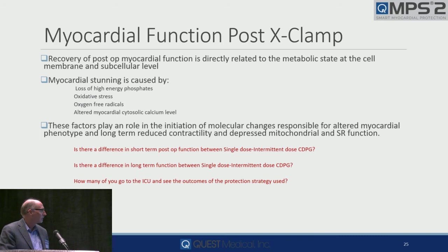Questions that all of us as clinicians and patient caregivers need to begin to answer over the next few months: Is there a difference in short-term post-op function between single dose and intermittent dose? Right now most of us would say probably not — but if we haven't measured and haven't compared apples to apples, we don't know. Is there a difference in long-term function? I certainly hope not, because we're applying it broadly across many patients and don't know what their ventricular function is two or three years down the road. We should, before we go any further.